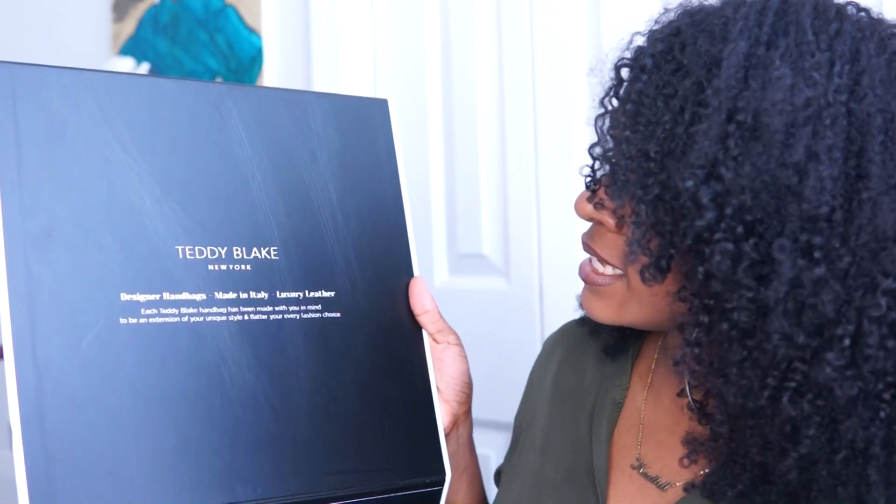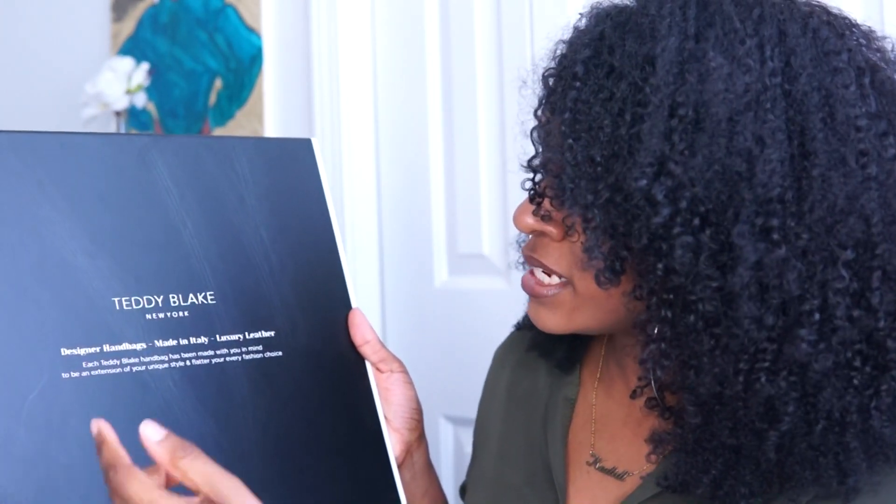On the top it says 'Teddy Blake New York, designer handbags made in Italy, luxury leather.' It says each Teddy Blake handbag has been made with you in mind to be an extension of your unique style and flatter your every fashion choice. It also came in a duster bag so you get that full luxurious experience. The purses are made in Italy, but the good thing is they are at a fraction of the price of purses like Gucci, Fendi, and Louis Vuitton - nowhere near that price, but you definitely get that same luxury in quality, detail, and structure.